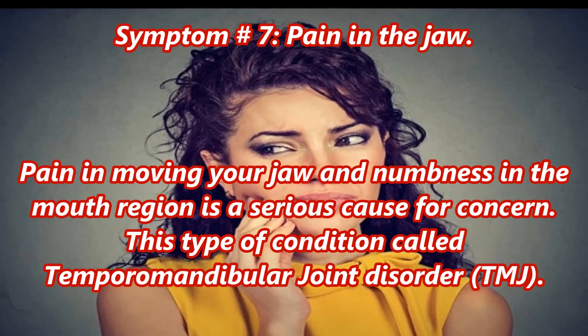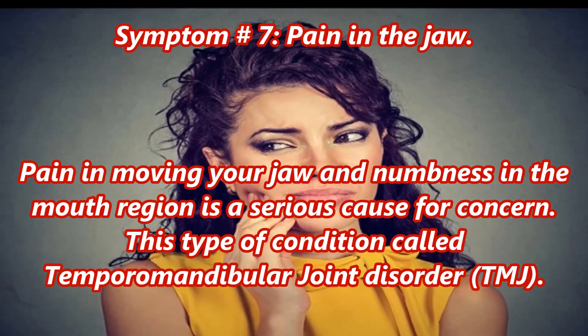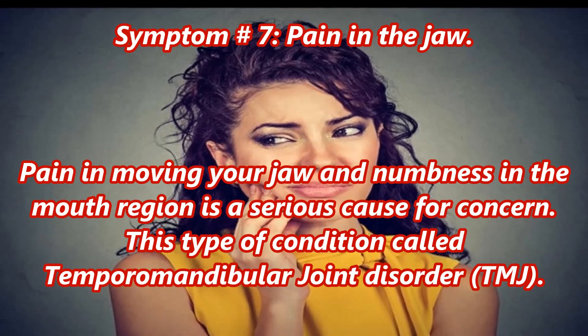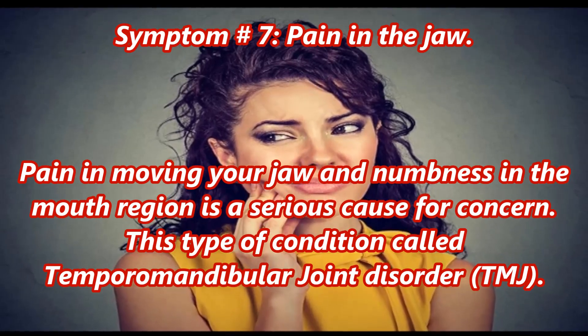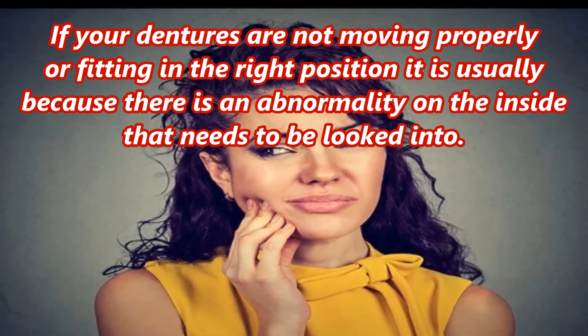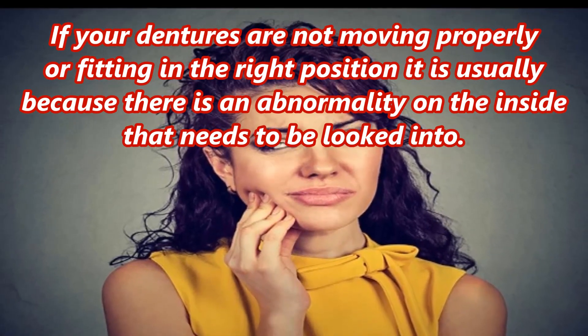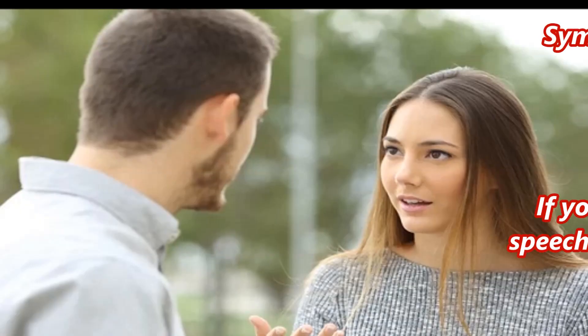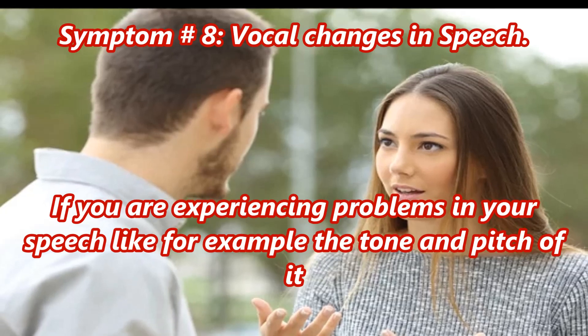Symptom number seven: pain in the jaw. Pain in moving your jaw and numbness in the mouth region is a serious cause for concern. This type of condition is called temporomandibular joint disorder, or TMJ. If your dentures are not moving properly or fitting in the right position, it is usually because there is an abnormality on the inside that needs to be looked into.